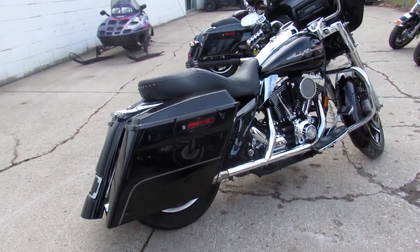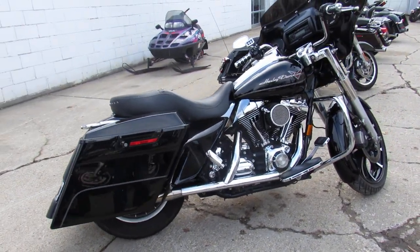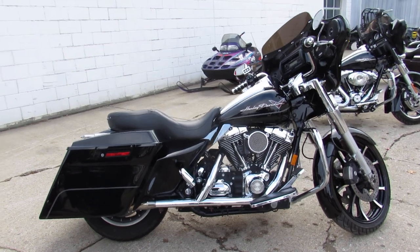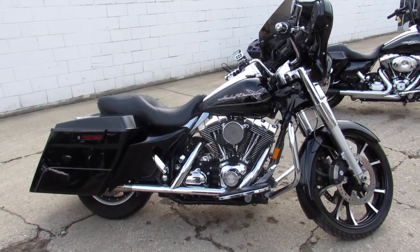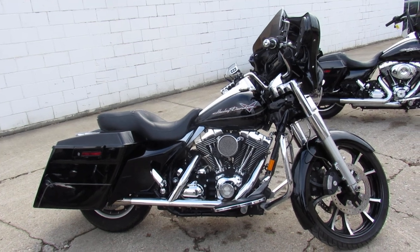Four speaker stereo system, ready for the road. We've got guaranteed financing, leasing programs, layaway programs. Your trades are always welcome, give us a call — 810-648-9500.